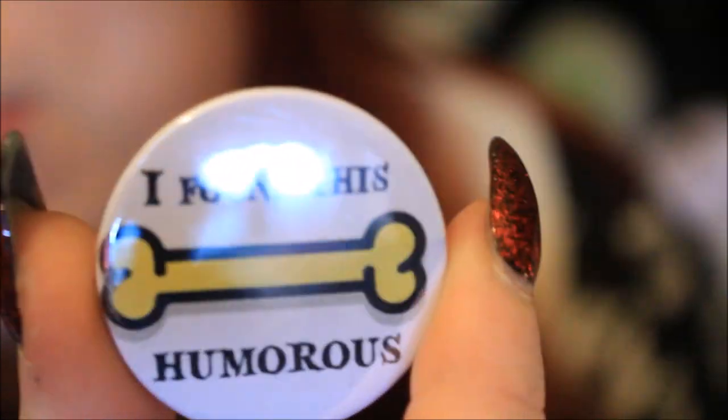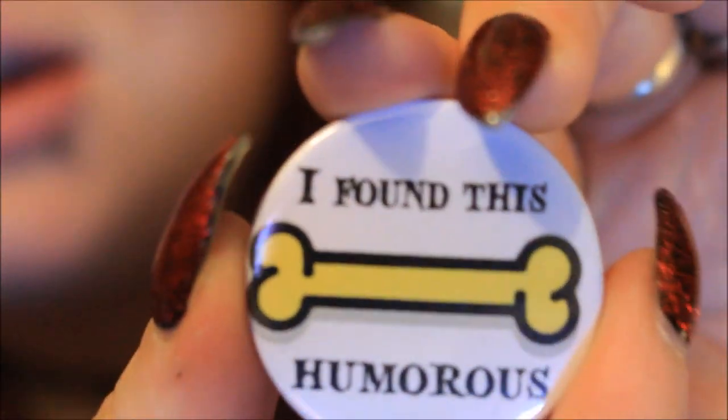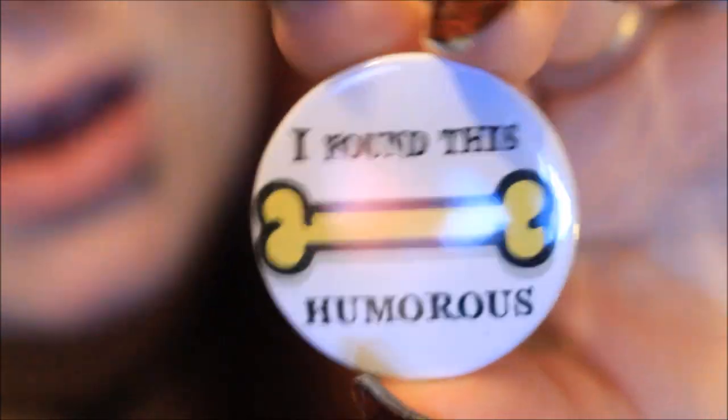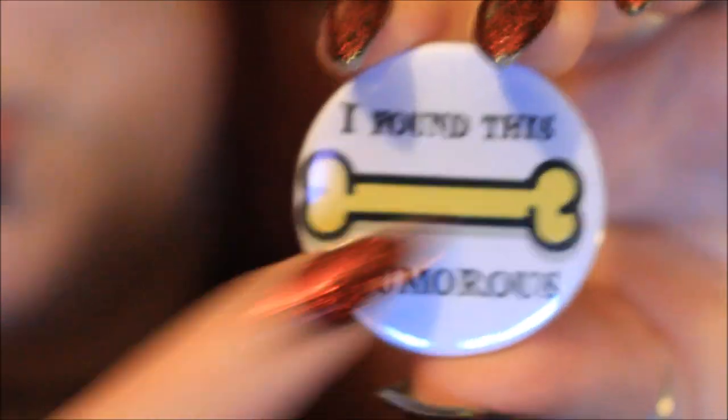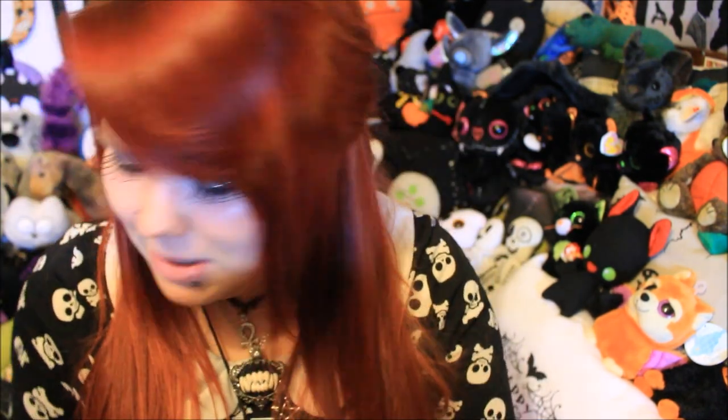Next up is another button badge, but this one is a bit more of a jokey one. Strangely, I was actually looking at buying a Halloween card with this written on it, so I'm really excited to have it as a pin I can wear. It says 'I found this humerus' with a picture of the humerus bone — a pun playing on the name of the bone. It's very simplistic but definitely adds to the joke. Again, it's really nice quality, the same size as the Witch Please one, with the same clasp, and I'm very pleased with both button badges.